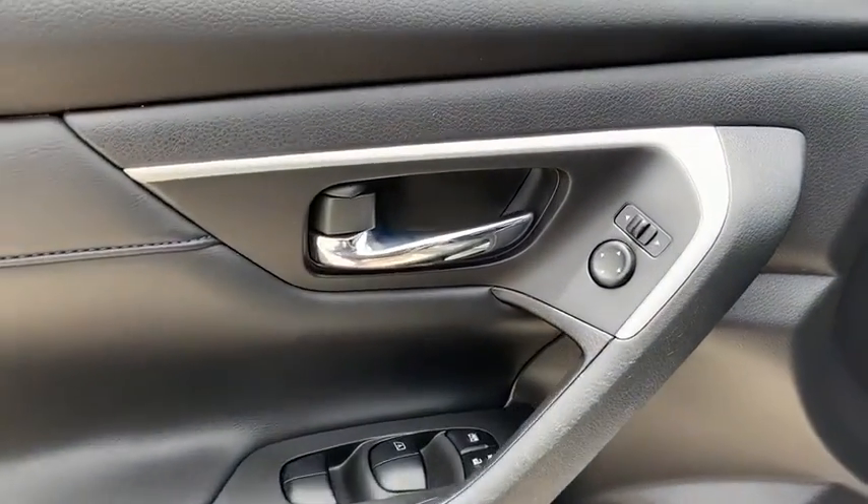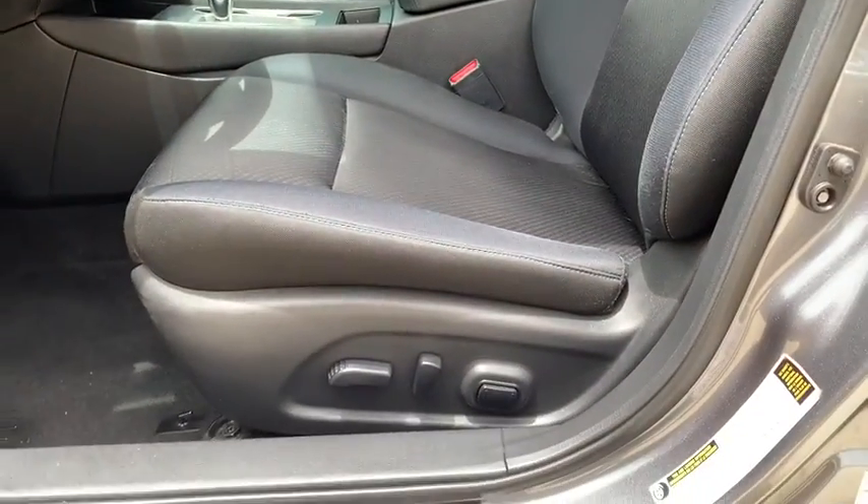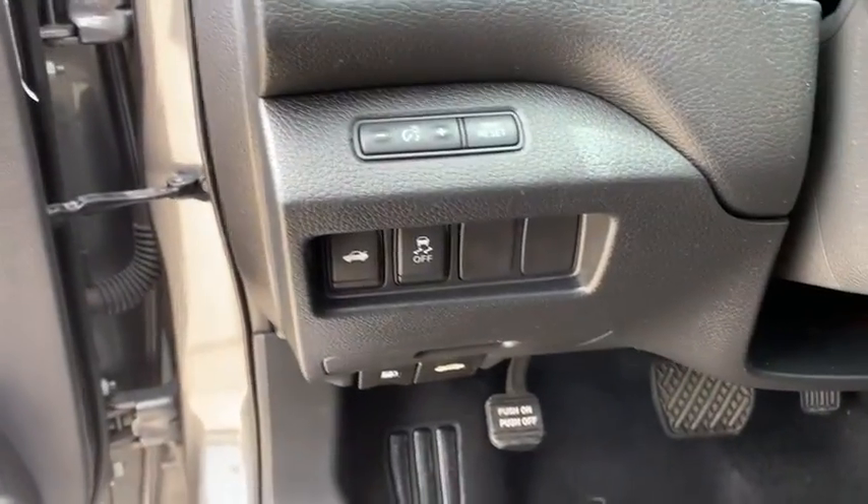keyless entry, steering wheel audio control, traction control, stability control, anti-lock braking system, leather-wrapped steering wheel, Bluetooth,